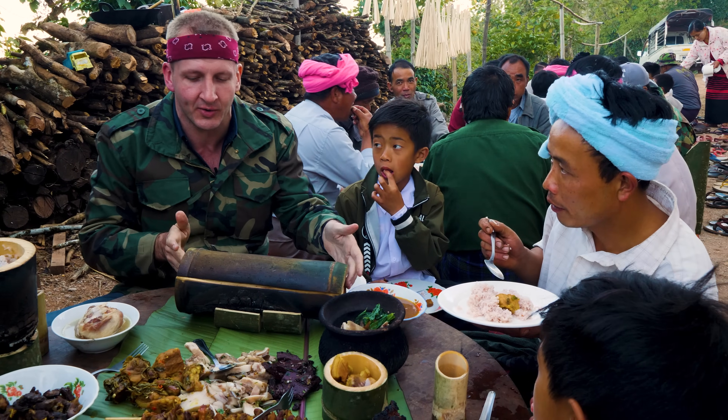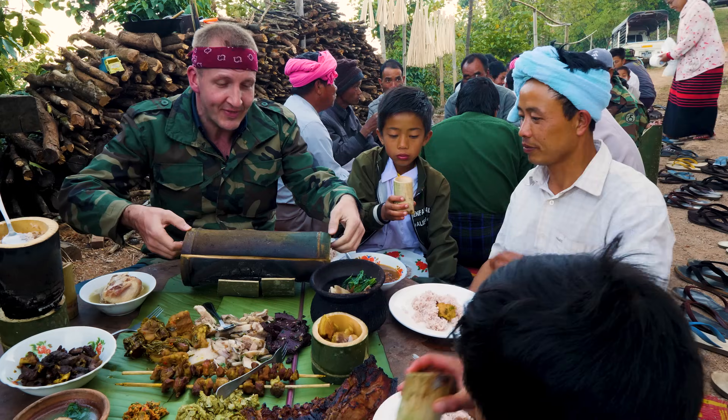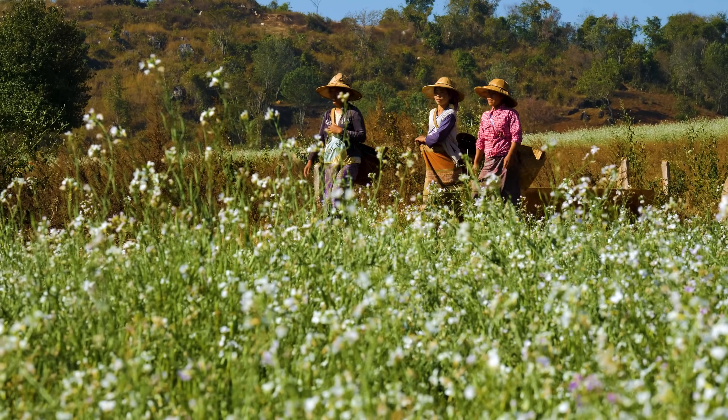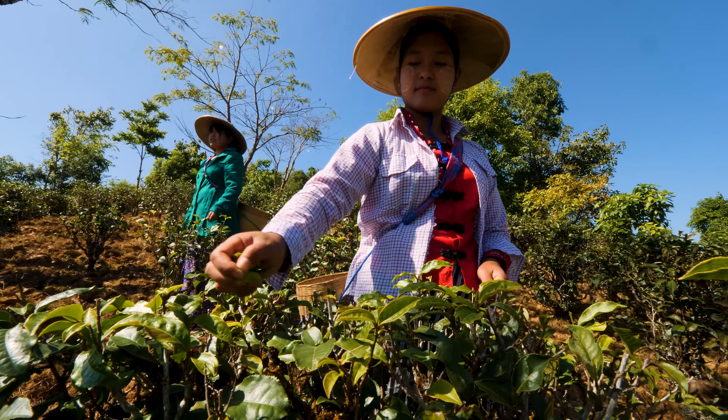The next thing I'm going to reveal is right here in this treasure chest made out of bamboo — a food you won't believe. Today, our best ever Myanmar food tour continues in Pindaya, home of the Danu people.